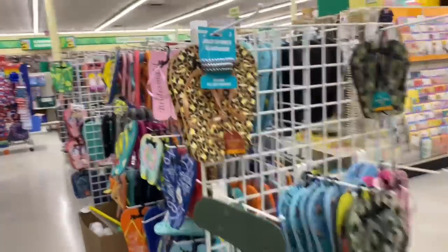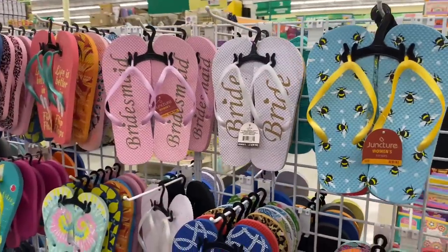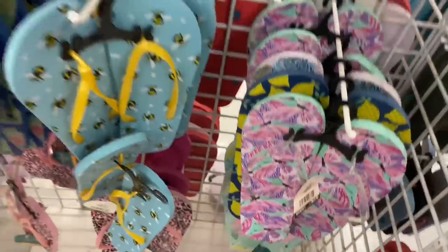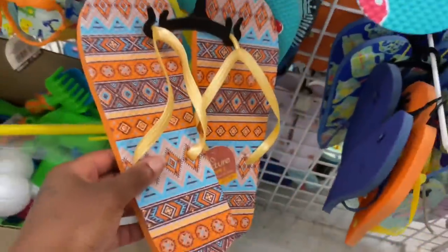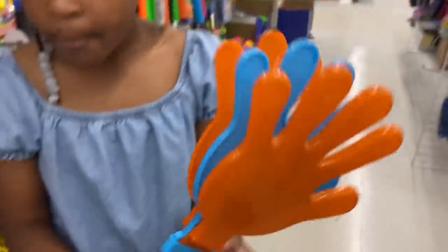You guys, look at their flip flops! Oh — bridesmaid and bride, that's cute. If I can get one thing, it's gonna be... oh these are really really cute. It's a music instrument, like a little clapper.